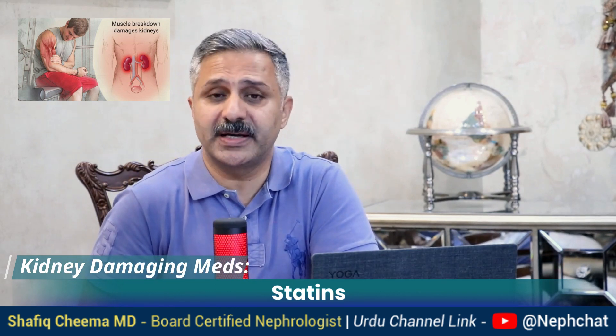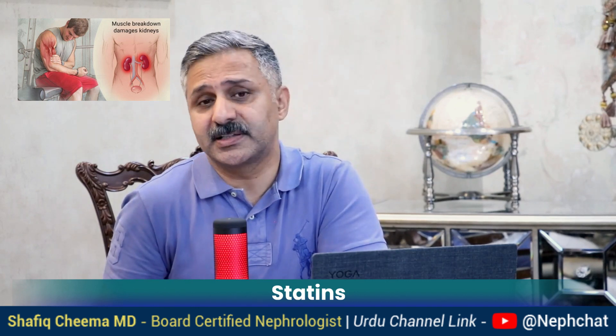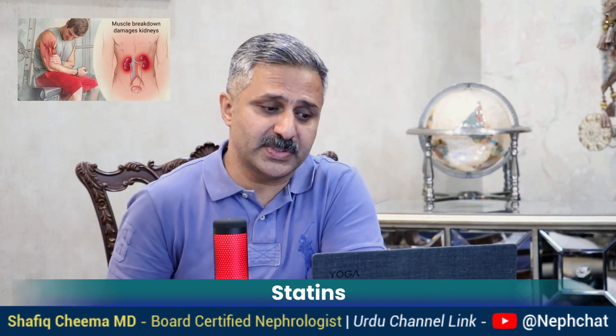Number three: statins like atorvastatin and simvastatin. These are lipid-lowering medicines and there is evidence they could cause muscle breakdown leading to rhabdomyolysis or myoglobinuria, which could affect the kidneys badly. Especially if used with other medications that also cause rhabdomyolysis, the effect could be several folds. Many patients taking statins also take other medicines which lower triglyceride levels, and this combination could be really bad.